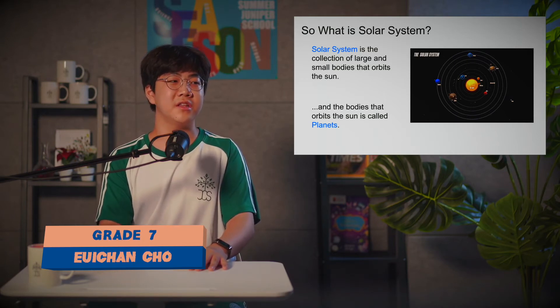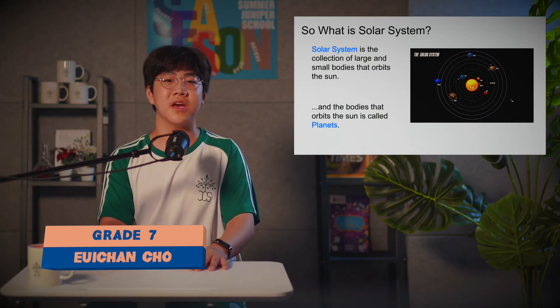My part is done, and next up Daniel is going to talk about the galaxies.